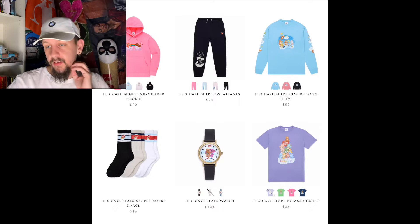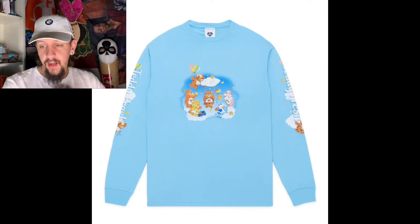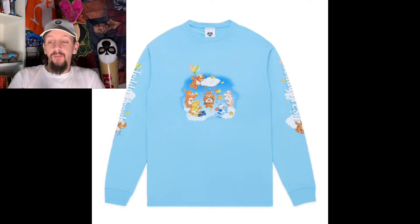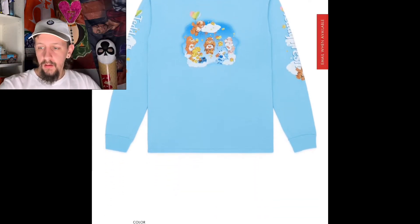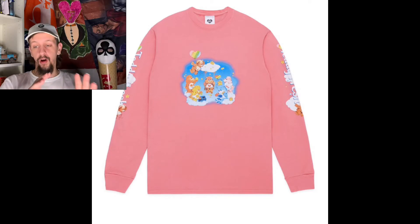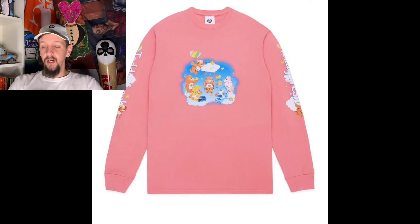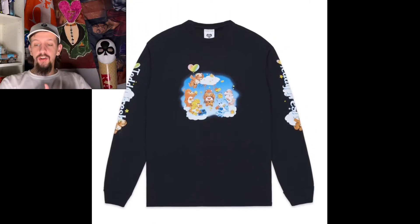Moving on to the next item, we have a long sleeve. Pretty much we just have all the teddy bears chilling and playing — again, this is a light-hearted drop. I could pull this off; I know a lot of other people probably couldn't or wouldn't even consider buying this kind of stuff. We have three different colors. The pink is more like peach honestly, and that color is hard — it makes this graphic go stupid hard. The last color is black, but I think the peach one is completely fire.